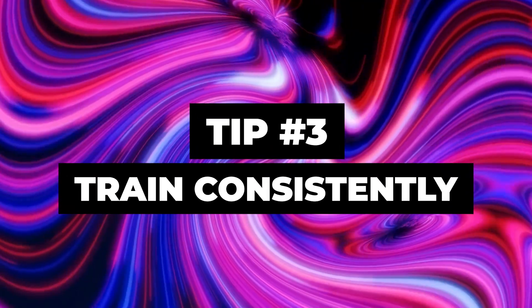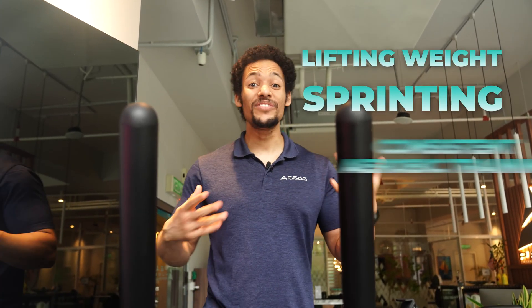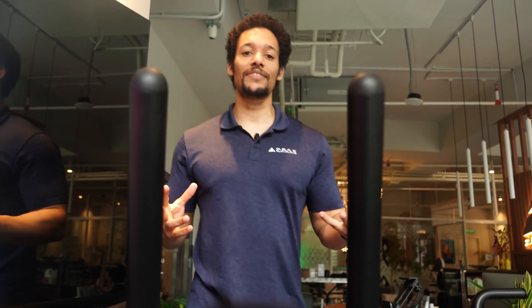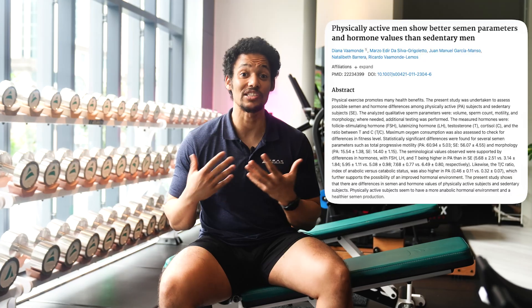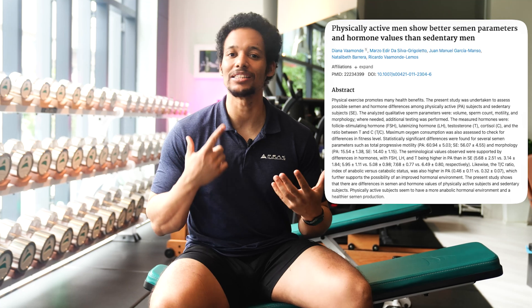Tip number three: train consistently. One of the best ways to support healthy testosterone levels is to simply stay active. Regular exercise — whether it's lifting weights, sprinting, or even consistent aerobic training — has been shown to raise baseline testosterone levels compared to a sedentary lifestyle. Studies show higher levels of testosterone and growth hormone in physically active individuals, which is the ideal environment for maximizing muscle growth.